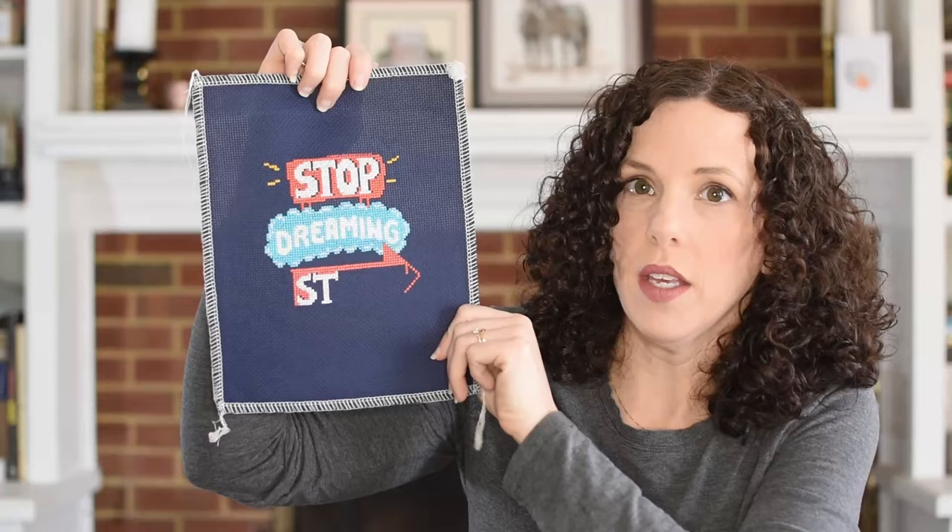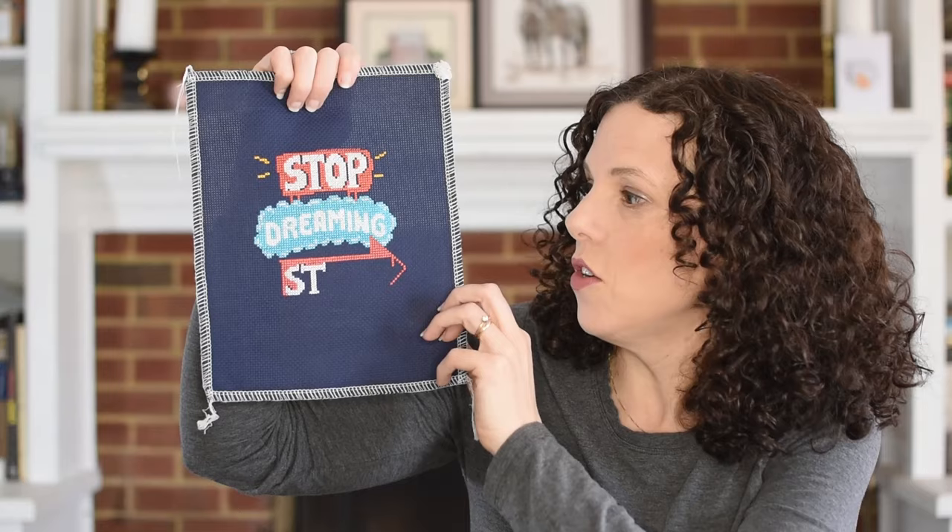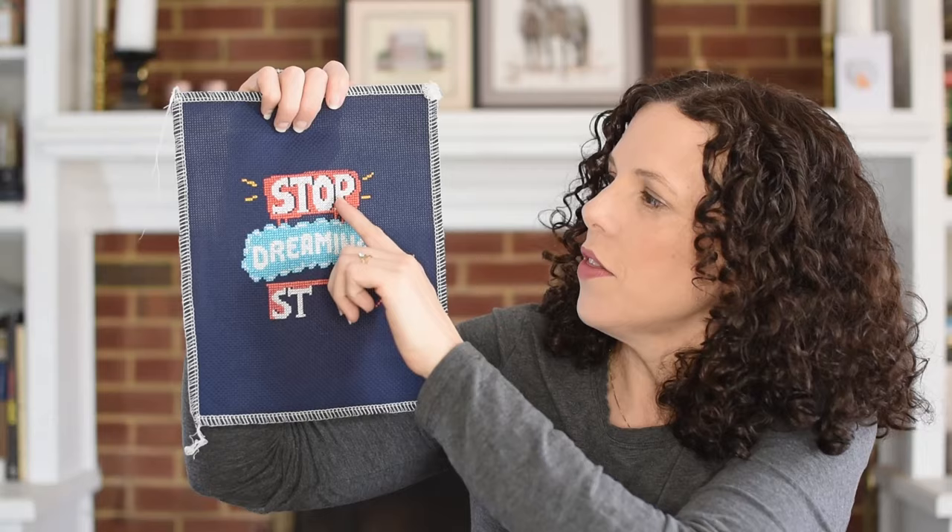It's on a 14-count navy Aida. I actually really like the dark fabric — I thought it would be more of a problem. For example, on the 'stop' the shadows are actually the navy Aida coming through and I really like that. When the white was really popping on the dark background I thought, you know what, I think I do want to try stitching on some darker background pieces in the future. I've really enjoyed it and this is kind of mindless.